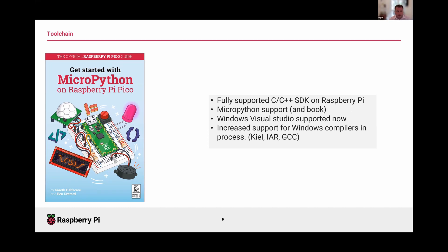A big advantage of RP2040 is that it's designed to work really well with Raspberry Pi as a development environment — the full toolchain is free. There's a fully supported C and C++ SDK on Raspberry Pi, plus MicroPython support. We even wrote a book which you can get for free online about how to use MicroPython on RP2040. We are working on support for additional compilers on Windows, and there is already support for Visual Studio.